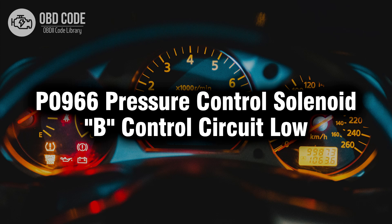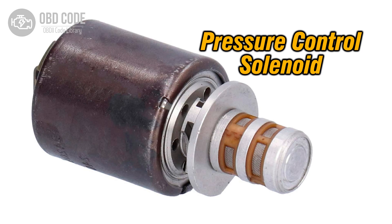Welcome. In this video we will talk about code P0966, its symptoms, causes and possible solutions. The P0966 trouble code indicates a low voltage condition detected in the control circuit of pressure control solenoid B.